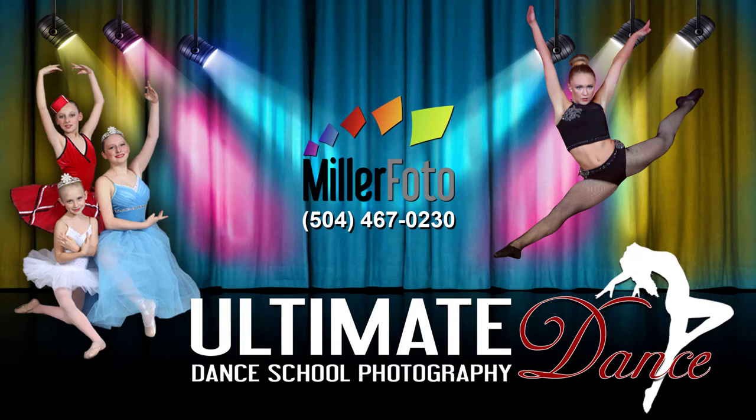Hi, I'm Kirsten Miller with Miller Fido. I would like to introduce you to our Ultimate Dance School Photography Program.